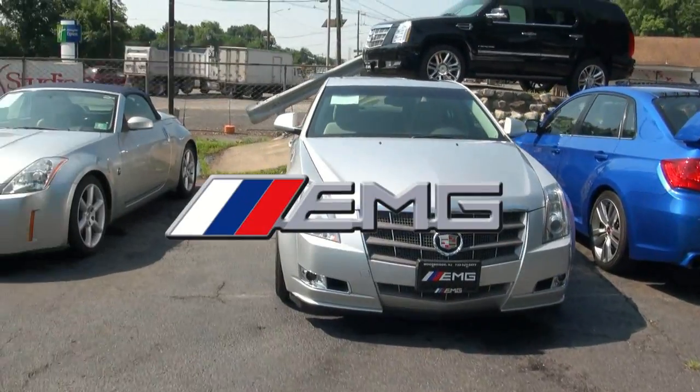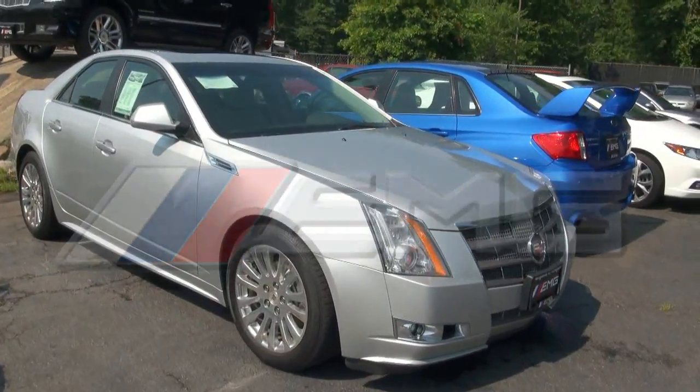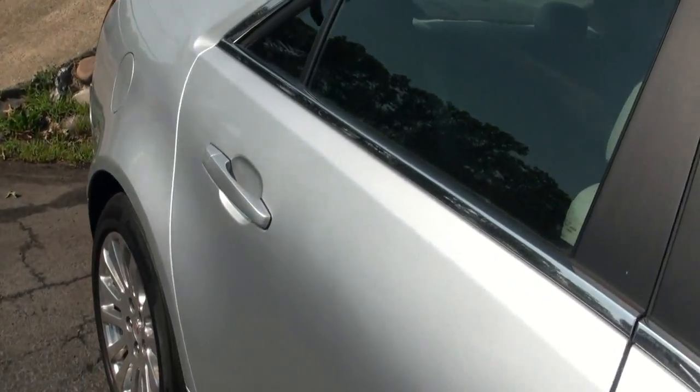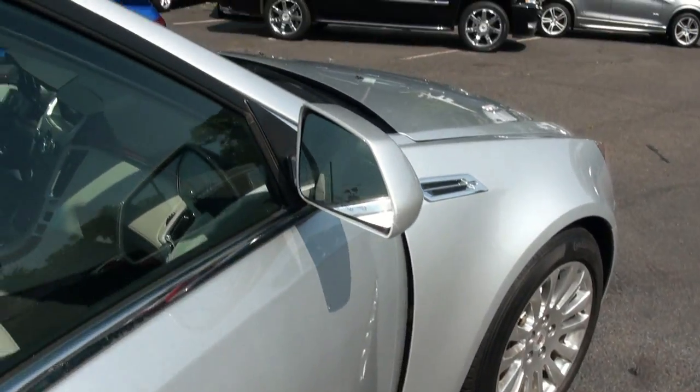Welcome to EMG Auto Sales. This is the 2010 Cadillac CTS-4, stock number 3813.